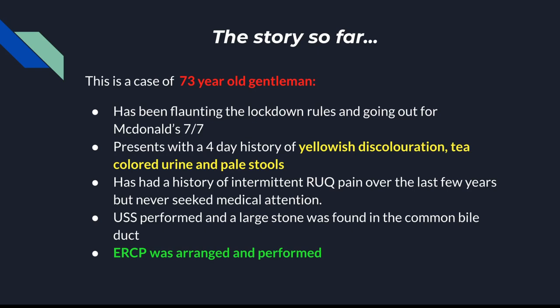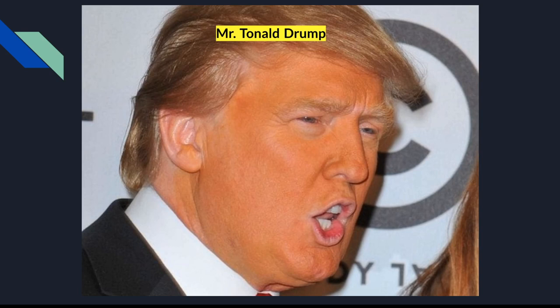He has had a history of intermittent right upper quadrant pain over the last few years but has never sought medical attention. An ultrasound scan was performed and they found a stone in his common bile duct, and the stone was then removed using ERCP. This is our patient for the day and we have to take care of him.